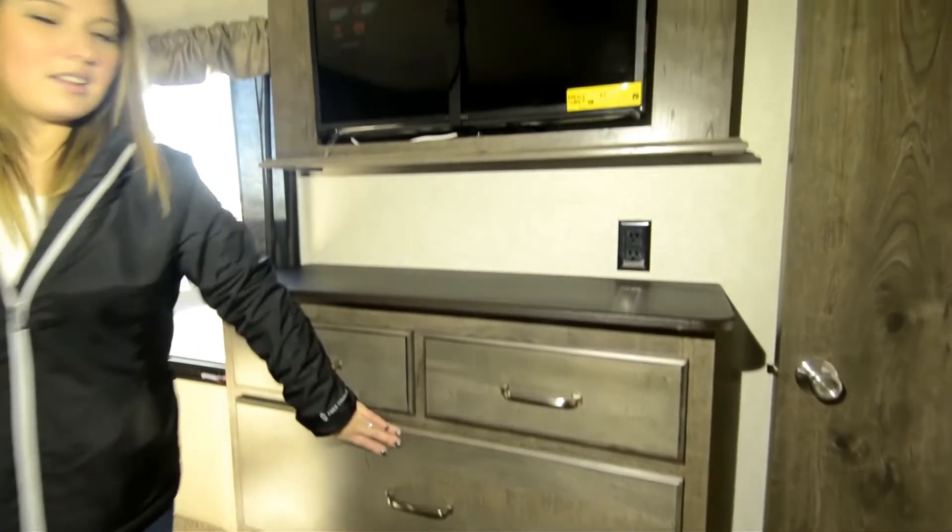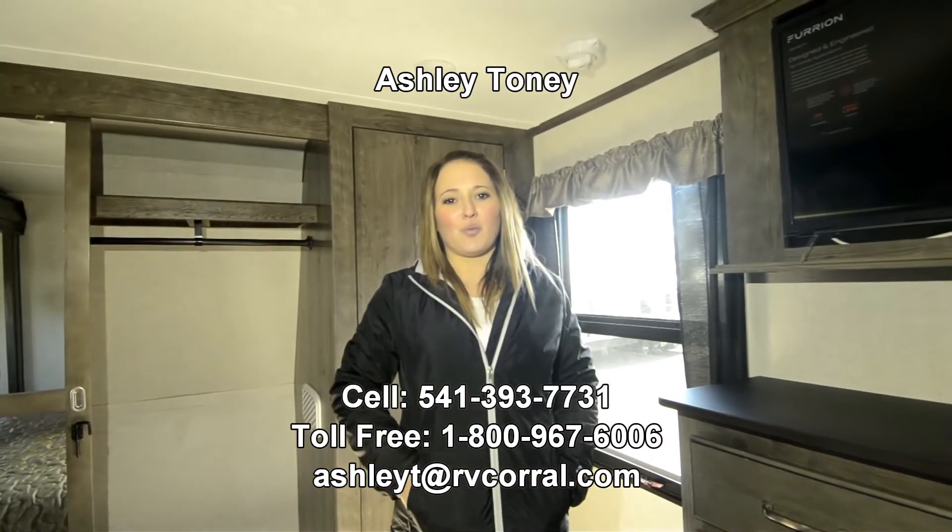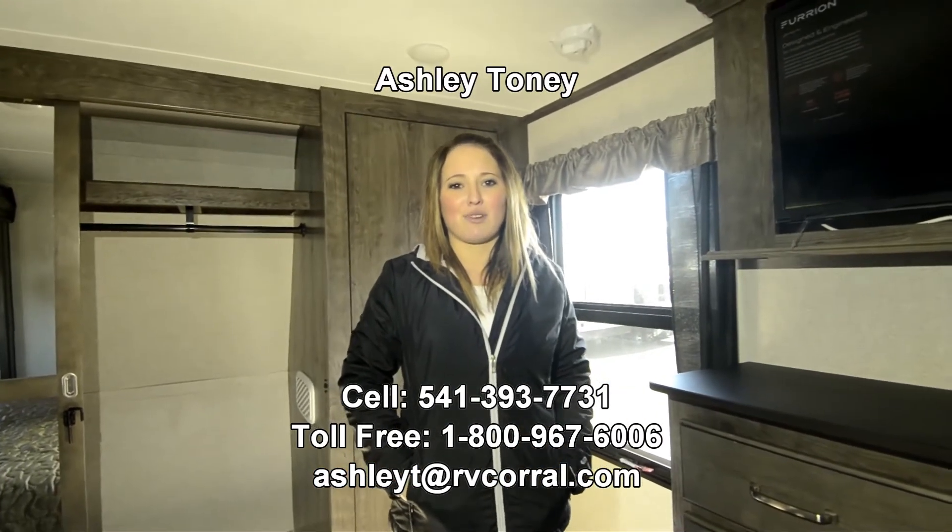If you have any questions on this unit, please give me a call at 541-393-7731. Thank you.